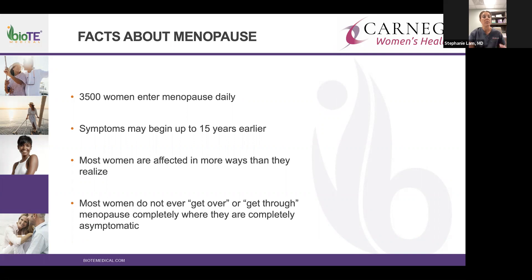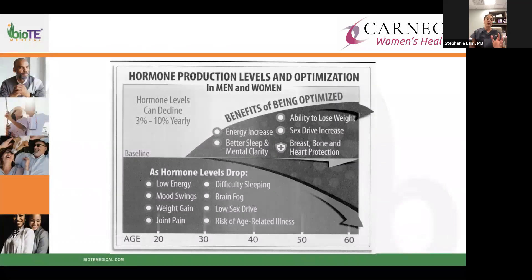Several years before menopause, symptoms may start to increase, and most women don't even realize how many ways they'll be affected. Most women do not get through menopause completely asymptomatic — even after periods stop, they may not feel normal for years and years. Starting from age 20 through the average menopause age of 52, there will be some change in symptoms and hormone levels.